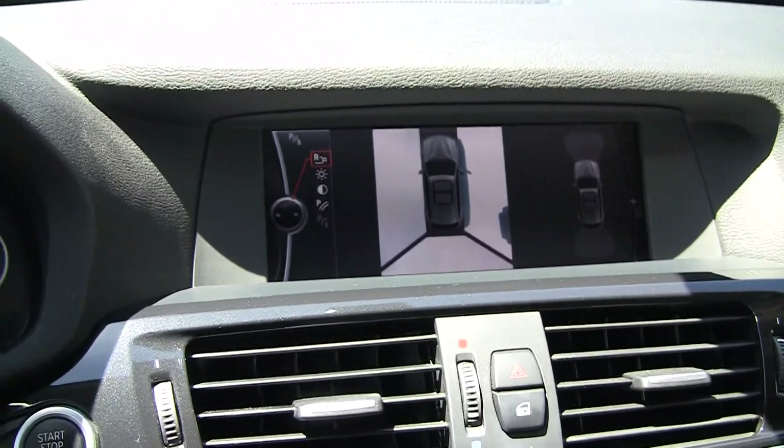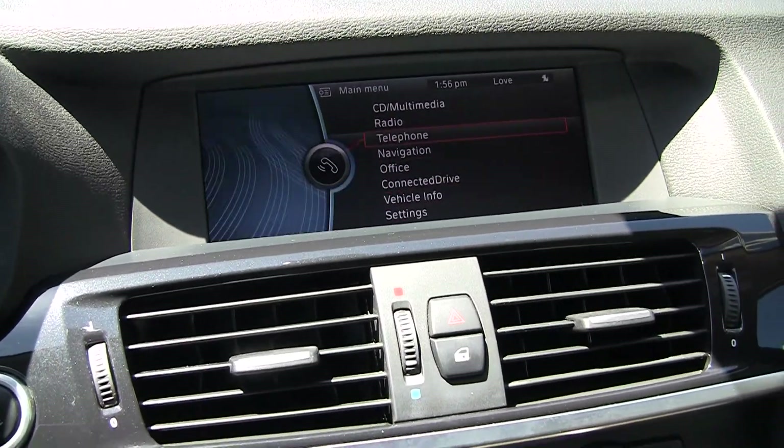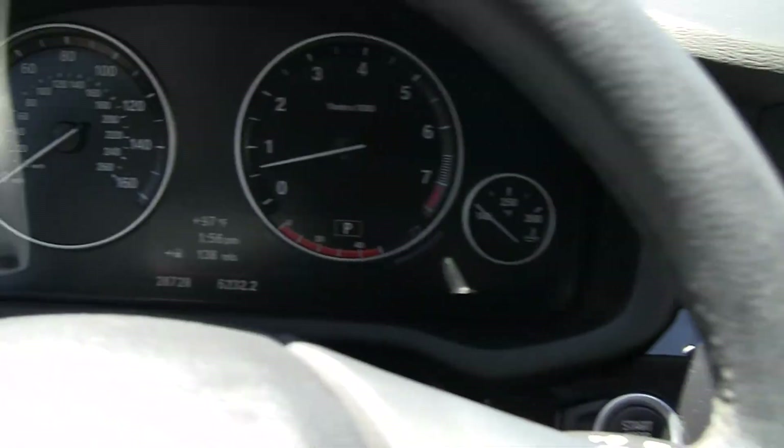I can kick it into park. We also have all of our controls here for everything — navigation, telephone, etc. — right here. That way we're not touching the screen and taking our eyes off the road.